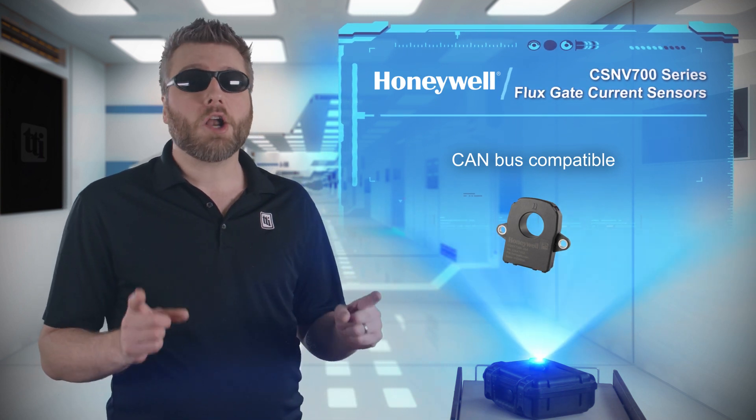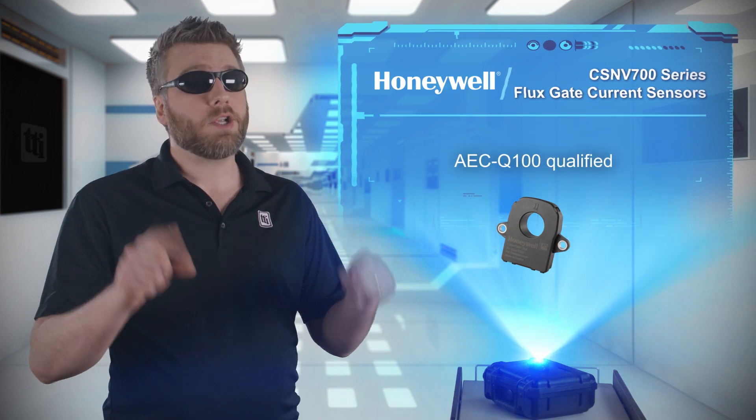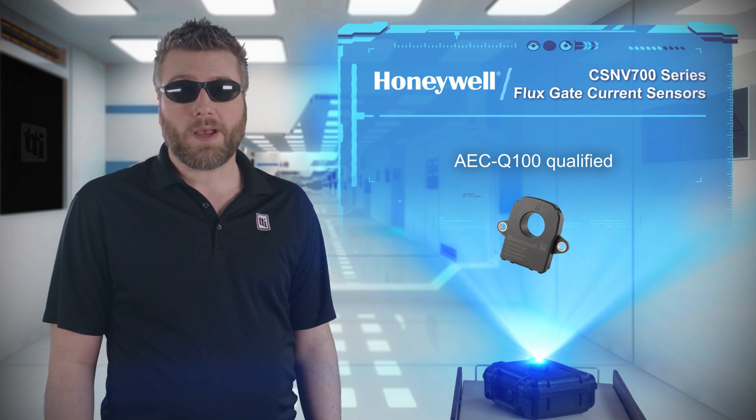You might be wondering if this device is automotive qualified, as it has a CAN bus — and the answer is absolutely yes. Its AEC-Q100 qualification allows it to be used in automotive applications.